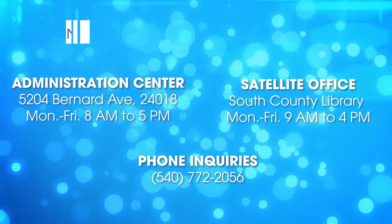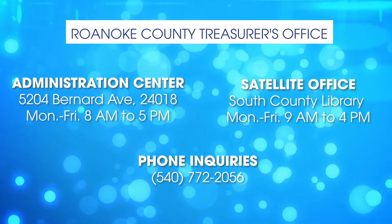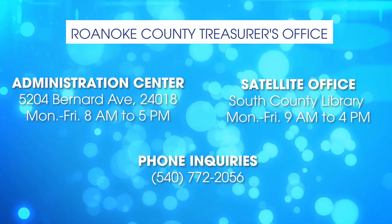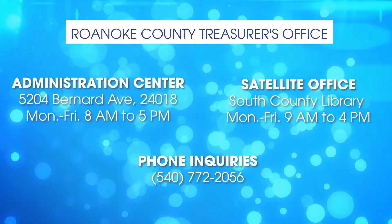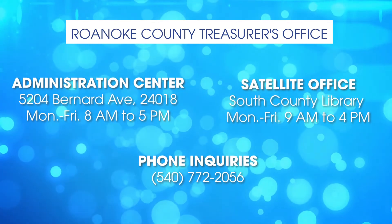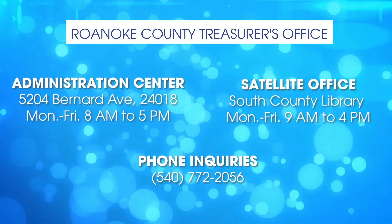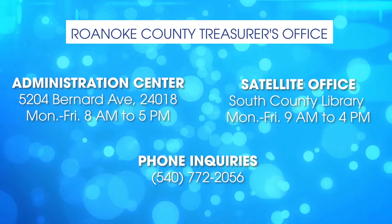Also, you can contact our office directly or the satellite office. We are open from 8 to 5 Monday through Fridays except holidays, and the satellite office is only open from 9 to 4 Monday through Friday excepting holidays. If you choose to contact us by telephone, please contact us at 772-2056.